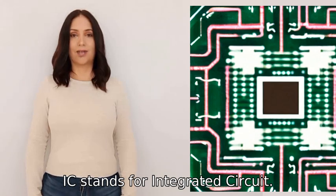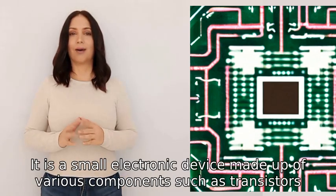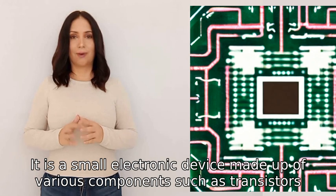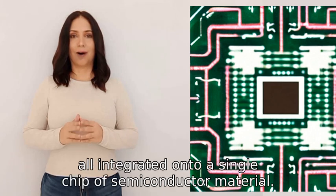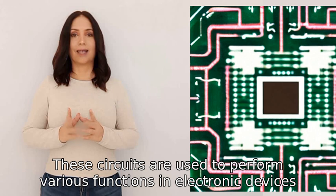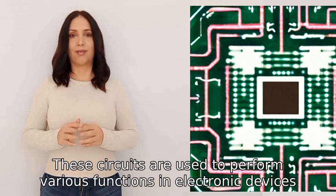IC stands for integrated circuit. It is a small electronic device made up of various components such as transistors, resistors, and capacitors, all integrated onto a single chip of semiconductor material. These circuits are used to perform various functions in electronic devices.